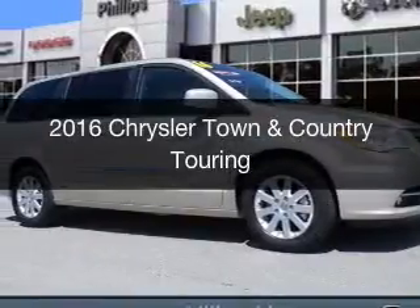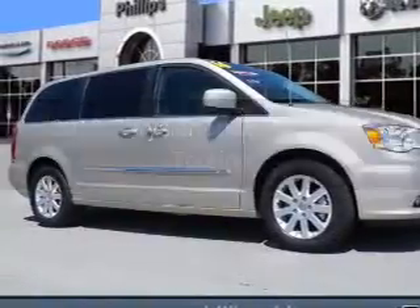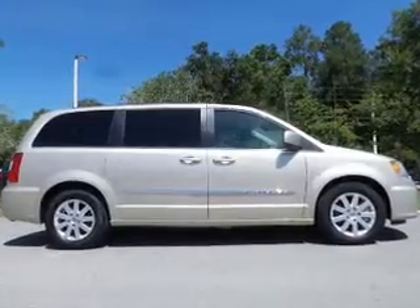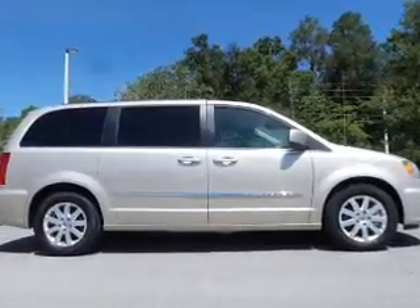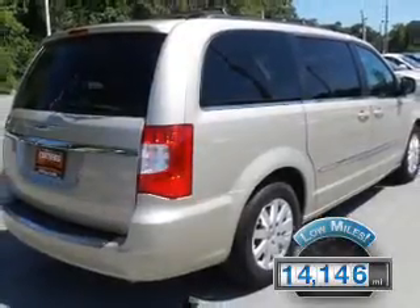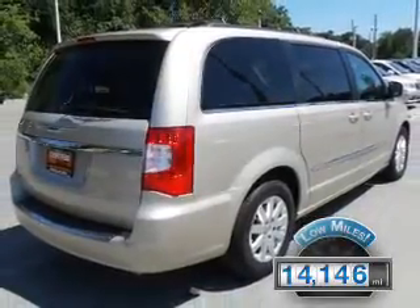This is a used 2016 Chrysler Town & Country. It's powered by Front Wheel Drive, a 3.6-liter, 6-cylinder engine, and an automatic transmission. With fewer than 15,000 miles, this vehicle has a long road ahead.